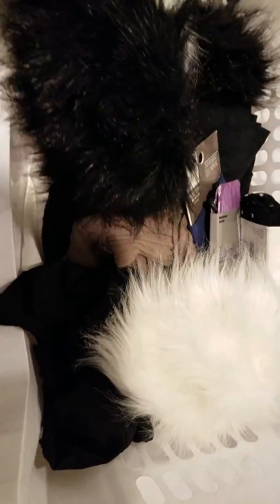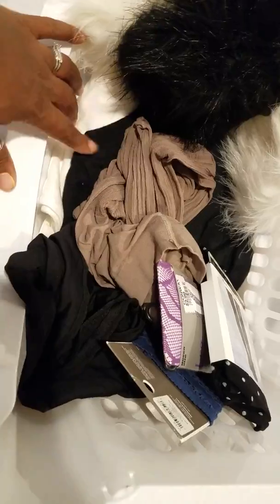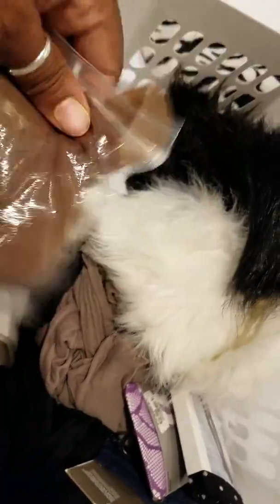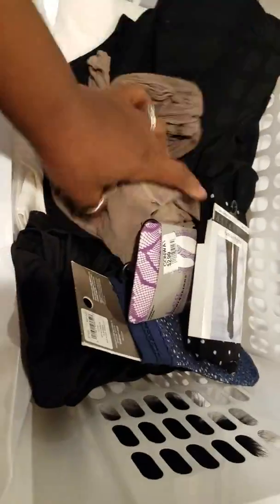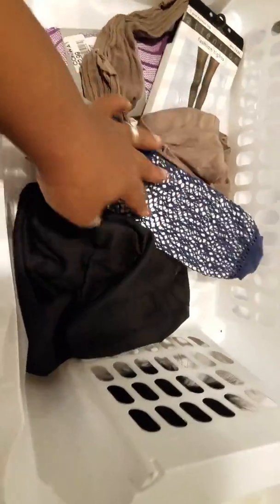This other basket had all the random stuff I haven't worn recently — extra tights, socks, and things like that. Some friends came by and took several pairs of tights. I've got two big old t-shirts I don't know why I'm keeping, and some anklets. I really need to let go of those t-shirts.